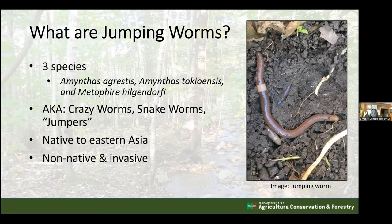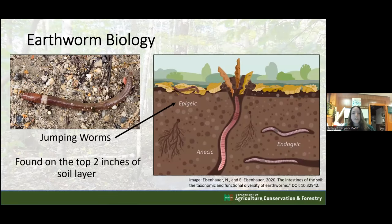Jumping back to earthworm biology - where would we find jumping worms in the soil? They occupy the epigeic layer, roughly one to two inches into the soil. Understanding where jumping worms live in the soil layer is really important when we talk about their life cycle.